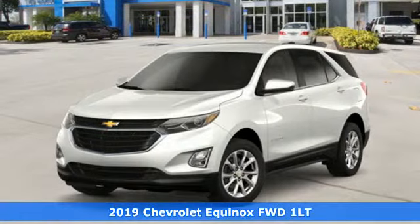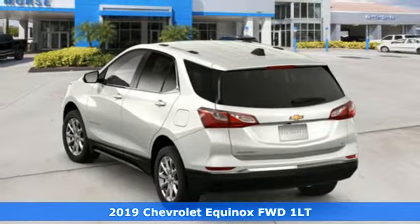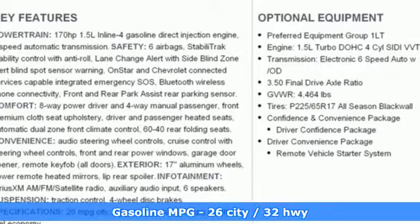Here's a new 2019 Chevrolet Equinox designed to handle life's journeys and all the equipment it requires. It comes with all the amenities you need.